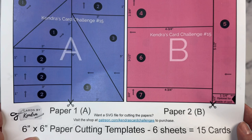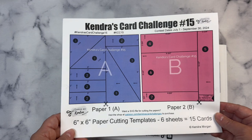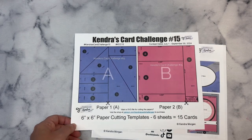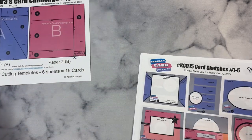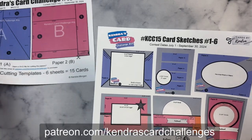Each of the pieces have measurements, and it also has a pair of scissors showing where to make your first cut. The second page shows the patterned papers for C and D, and the third page shows papers E and F. Something new for Challenge 15 — you can now purchase cutting files. There are SVGs and files for Brother Scan and Cut available to download in the Patreon shop. If you have an electronic cutting machine such as a Brother Scan and Cut, Cricut, or Silhouette, just take a look at the shop tab on the Kendra's Card Challenges Patreon page, which I'll have linked below.